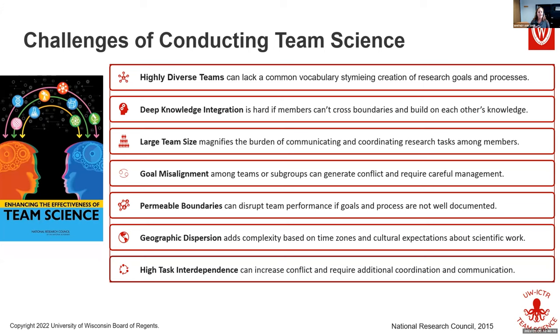Needing to speak a common language and getting team members to communicate when you come from wildly diverse — or even slightly diverse — disciplines can be a problem. It can lead to difficulty in the deep knowledge integration you need to create something new, that co-production. This is obviously magnified with larger teams. It's easier to sit side by side with somebody versus a team of 20 or a whole consortium.